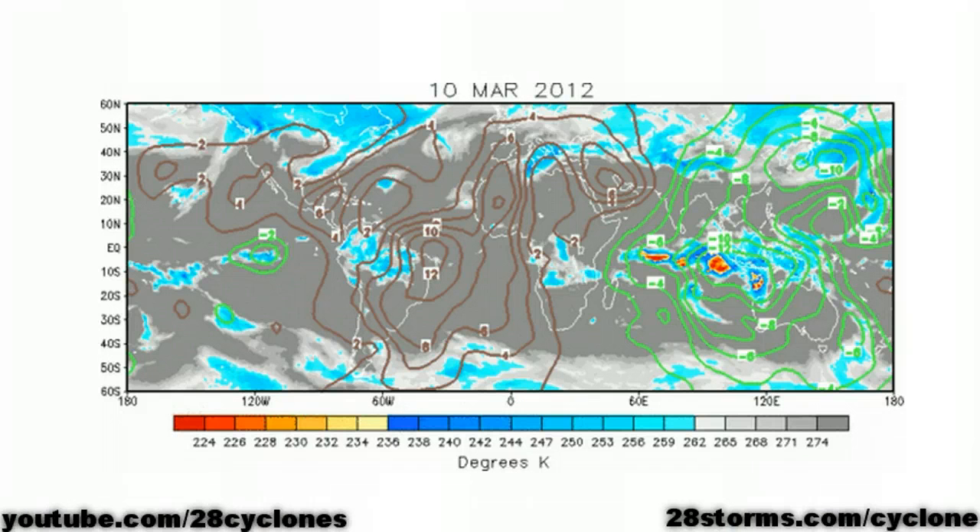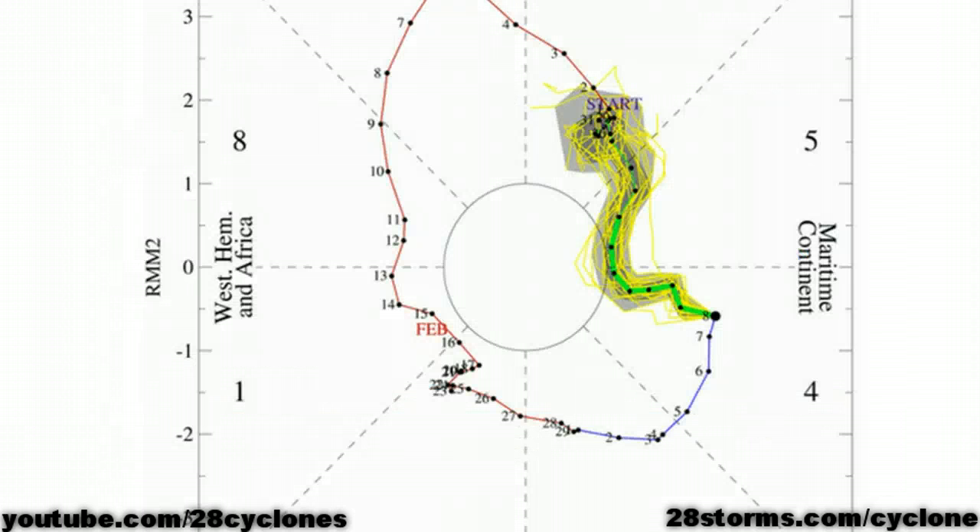Starting first on the global scale, we'll see that this is a map of the upward motion across much of the globe, and we can see that the highest concentrations are located across Australia, extending westward into the Indian Ocean. This promotes added tropical cyclone activity, so it's really no wonder that we are beginning to move into another active period. The latest GFS forecast does have the MJO remaining over the maritime continent for at least the next week.